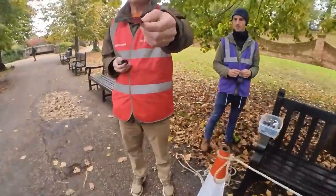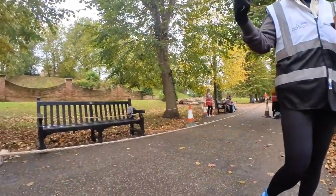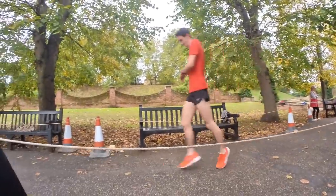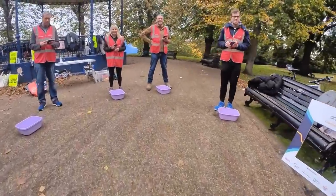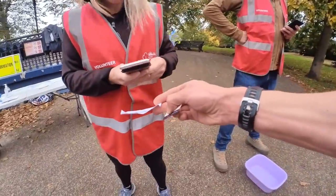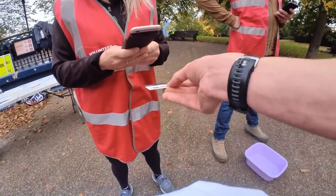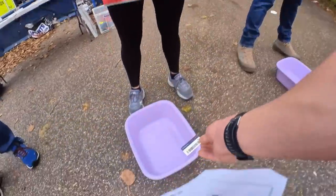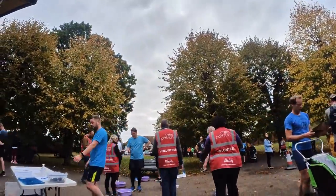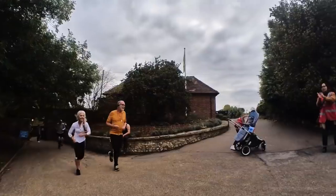Crossing the finish line — thank you, cheers! A fellow runner mentions that running with something in their hand slows them down. Well done to everyone finishing. Getting the Park Run ID scanned and tokens sorted. Great running guys, keep going!